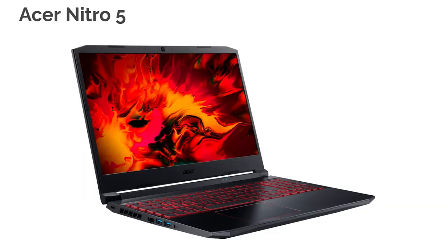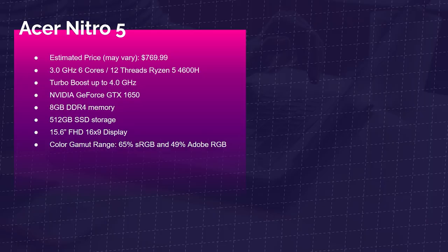First up is the Acer Nitro 5. It comes with the Ryzen 5 4600H, the NVIDIA GeForce GTX 1650, and 8 gigs of RAM. I definitely recommend upgrading to 16 gigs if you're going to be using After Effects or video editing. This laptop is plagued with 65% sRGB and 49% Adobe RGB, which is not a good color gamut range if you care about accurate colors during your video and photo editing.